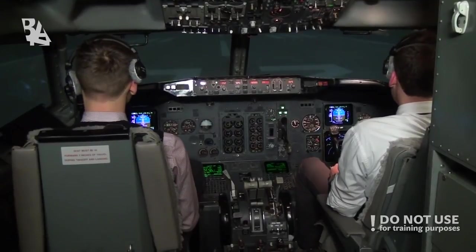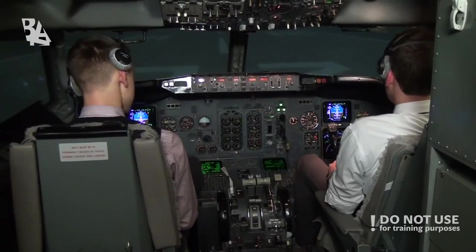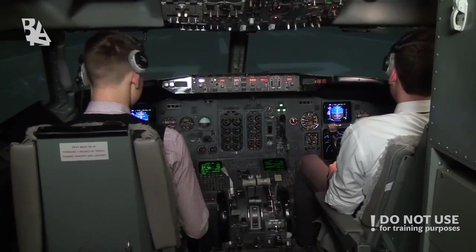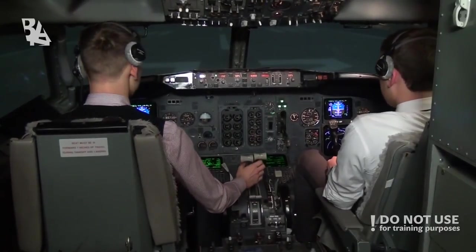Air Portugal 1671, runway 03, ready for departure. Air Portugal 1671, you're cleared for takeoff runway 03. Cleared for takeoff runway 03, Air Portugal 1671. Takeoff thrust set, timing.